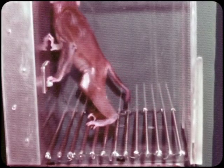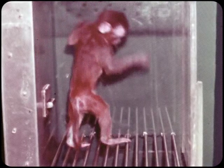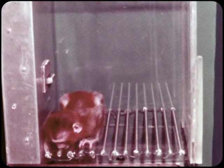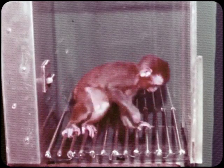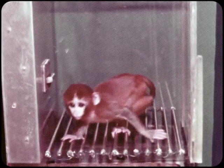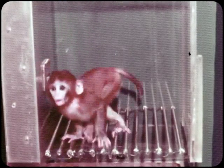The baby rhesus macaque, three months old, has been trained to press the lever to avoid a 1.5 milliamp shock. A 1000-cycle tone precedes the shock by 15 seconds, and a lever pressing response while the tone is on avoids the shock for that trial. The monkey avoids the shock as long as she presses the lever within 15 seconds of the onset of the tone.